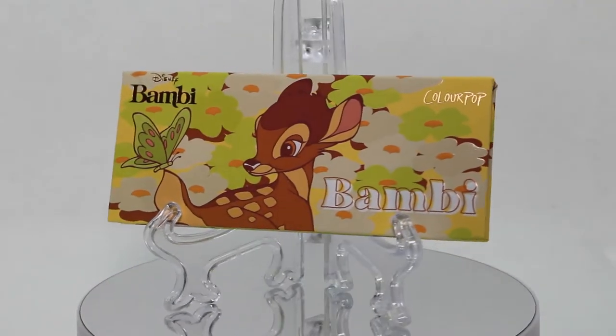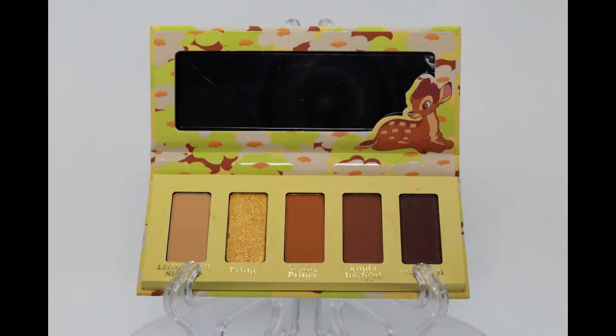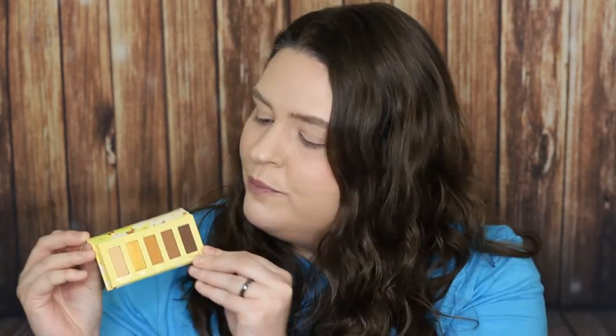These next items you can purchase as a set or individually as well. We have the Forest Friend Shadow Palette Set for $42, or you can do the individual palettes for $14 each. First up we have Bambi — the artwork is just beautiful on these palettes. It has a little mirror in there and the character on there as well. The shade names are Little April Shower, Faeleen, Young Prince, Kinda Bashful, and Whitetail. This color story screams more fall vibes to me, but I really like it — it's really good for everyday wear. I really love that shade Faeleen, it looks really, really pretty.